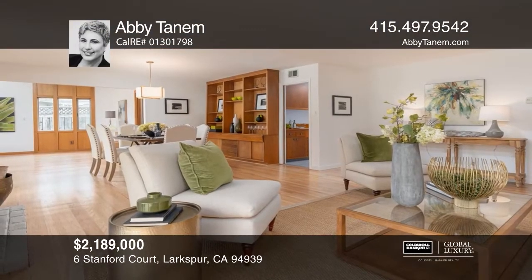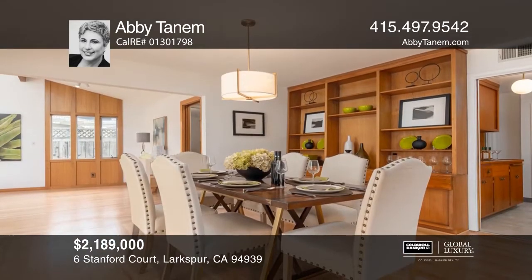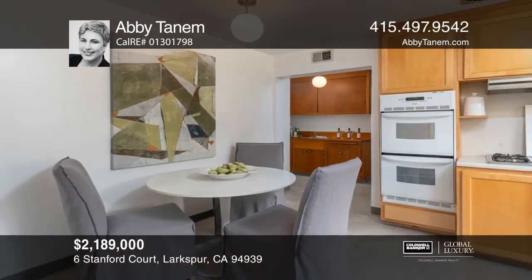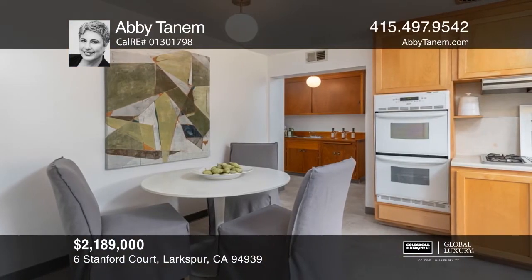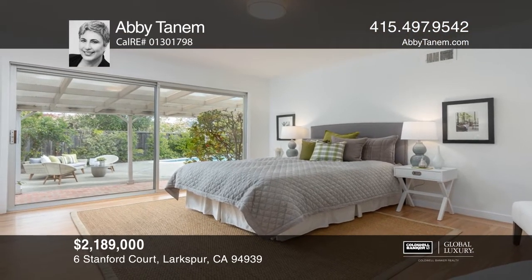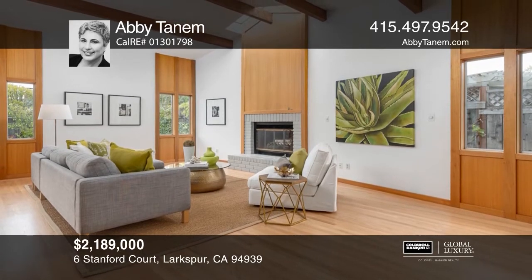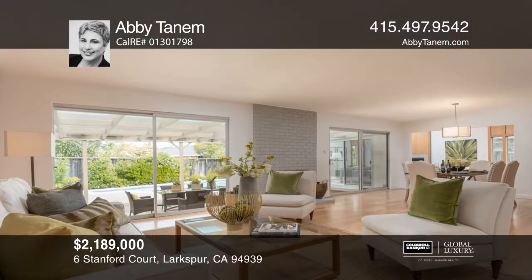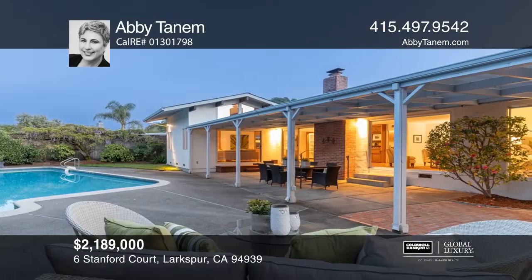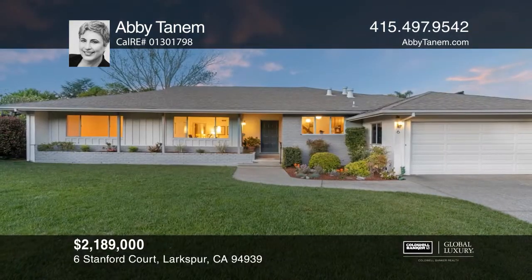Welcome to this single-story mid-century home in the Hillview neighborhood. Located at the end of a cul-de-sac, this beauty features four bedrooms, two full baths and over 2,430 square feet. Wood floors, two cozy fireplaces and a wet bar are just a few of the amenities that grace this home. The family room is the heart of the home with easy access to the outdoor paradise. The expansive parcel features lawn, gardens and a pool. Take a tour of your dream home today by calling Abby Tannum.